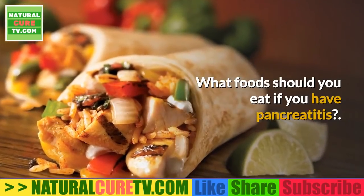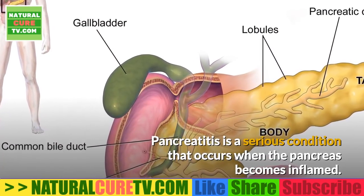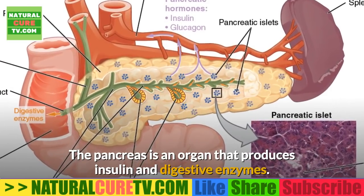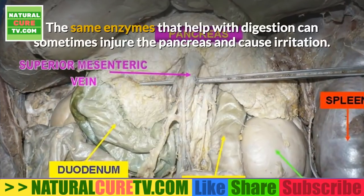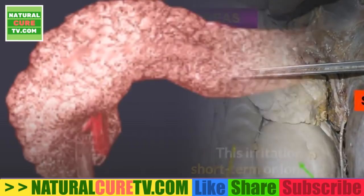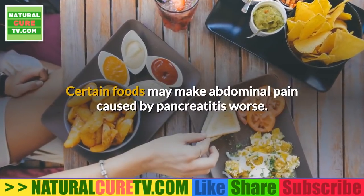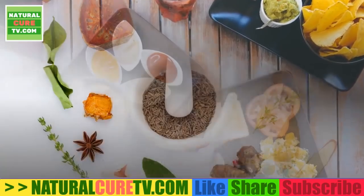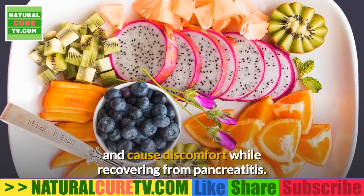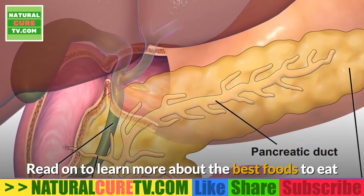What foods should you eat if you have pancreatitis? Pancreatitis is a serious condition that occurs when the pancreas becomes inflamed. The pancreas is an organ that produces insulin and digestive enzymes. The same enzymes that help with digestion can sometimes injure the pancreas and cause irritation. This irritation can be short term or long term. Certain foods may make abdominal pain caused by pancreatitis worse, so it is important to choose foods that will not worsen symptoms during recovery.